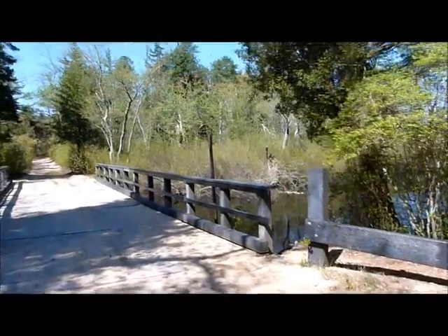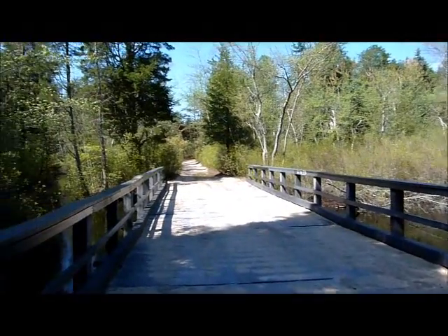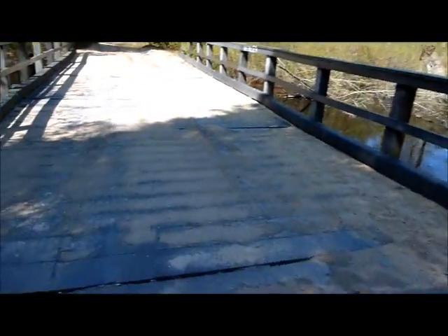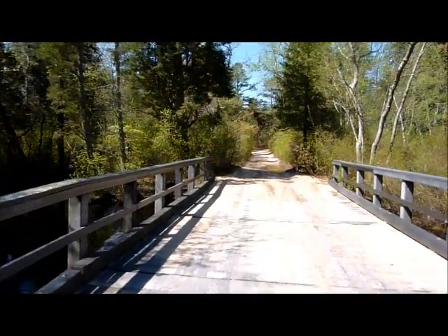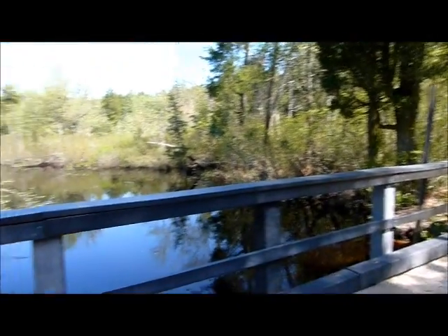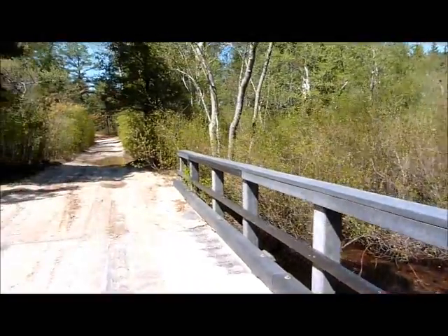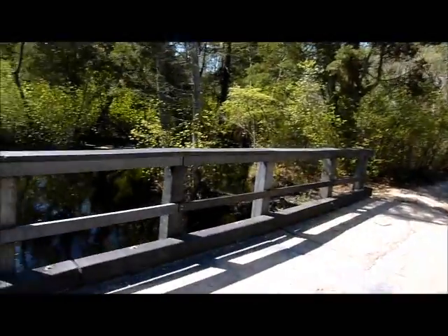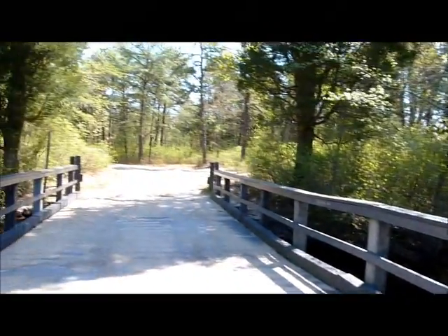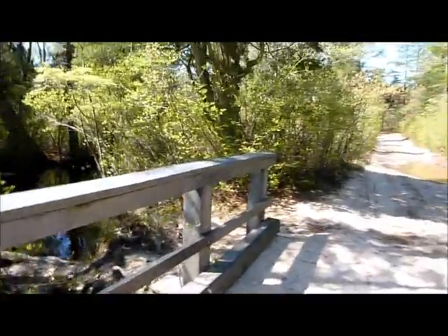Here we have the bridge made of recycled plastic. This is a vehicle bridge and it was built by Professor Tom Noska and some volunteers in about a week. So not a long drawn out process. Let's have a look.